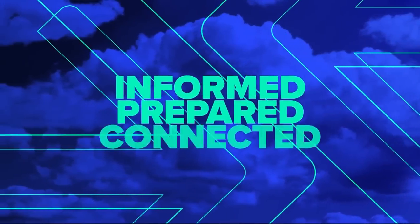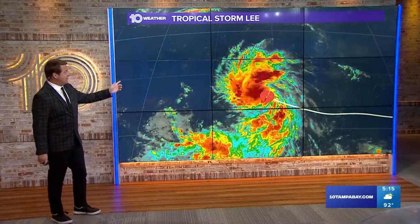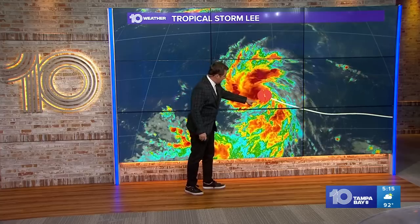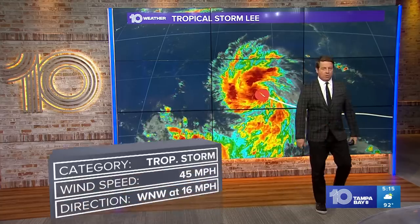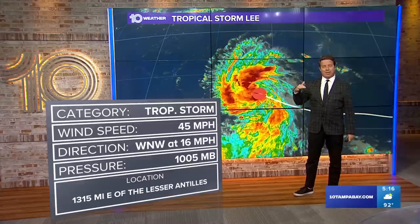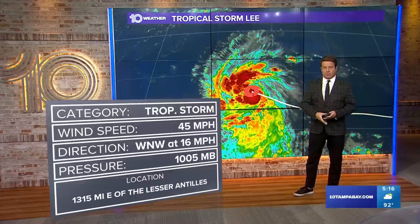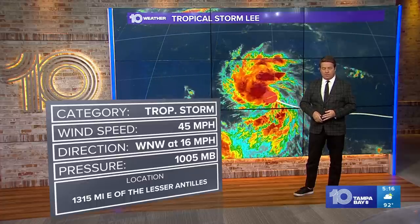So it looks like it has an opportunity to get strong. Right now it stays, for the most part, over water, which would be great. That's Tropical Storm Lee — good burst of convection right there on the south side, a really good envelope of moisture. Winds right now at 45 miles per hour, that makes it a tropical storm. The pressure is about 1,005 millibars, started out at about 1,008. The lower that gets, generally, the higher the winds are. Some forecast models are going down to the 930s, which is about 140–150 mile per hour winds.